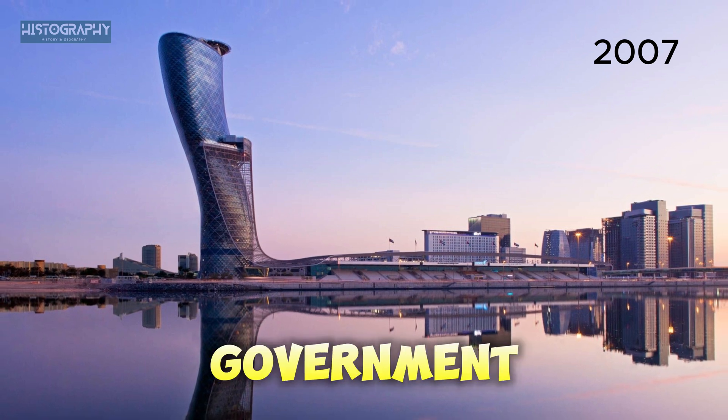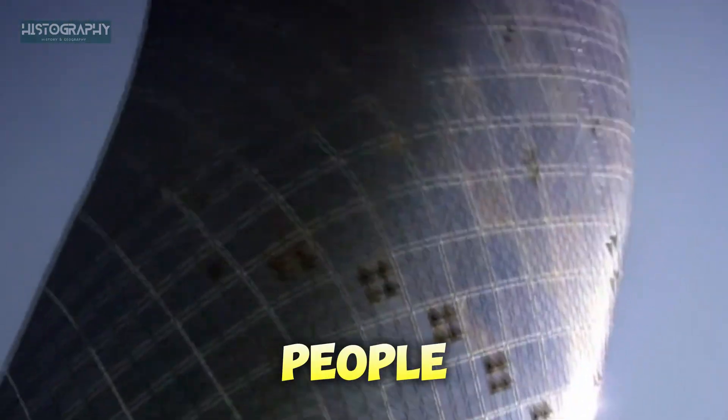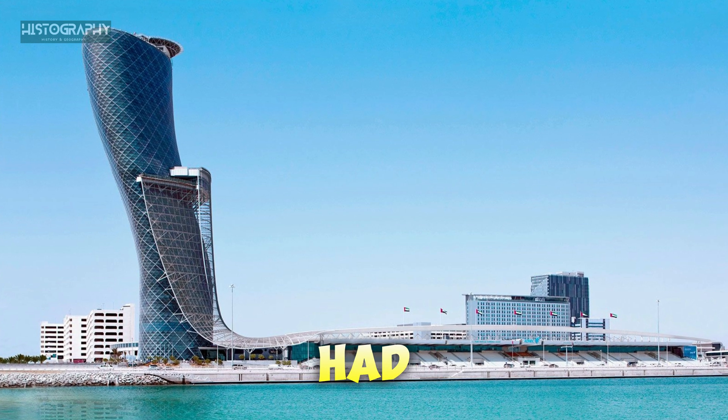In 2007, the government of Abu Dhabi wanted a new building that would stand out. They wanted something bold, something that would make people say, "Wow!" The plan was to create a tower that leans — a building unlike anything anyone had ever seen before.